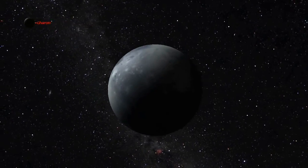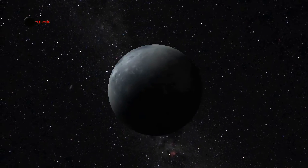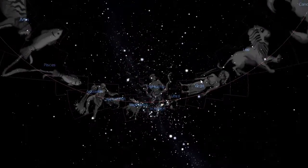Pluto, recently demoted from planetary status, is too faint to see in all but the largest of backyard telescopes. Because the solar system was formed by a large spinning disk of material, the planets lie in an almost flat plane in space. From Earth, all the planets lie in a narrow band called the ecliptic that extends out through the 12 constellations of the zodiac.